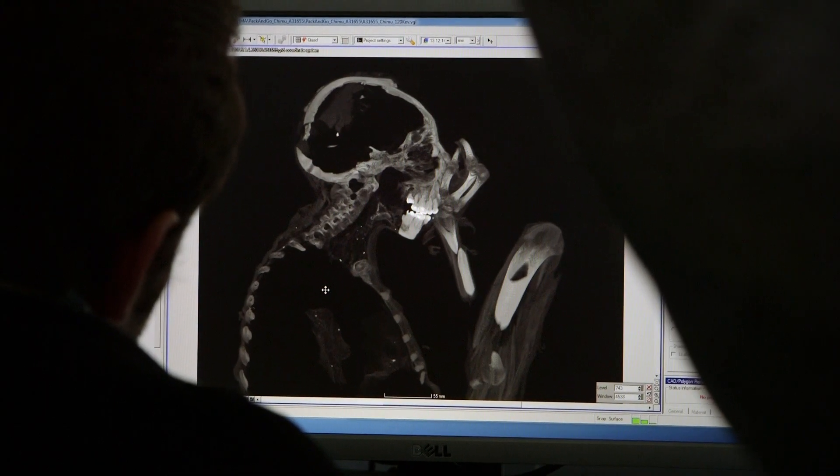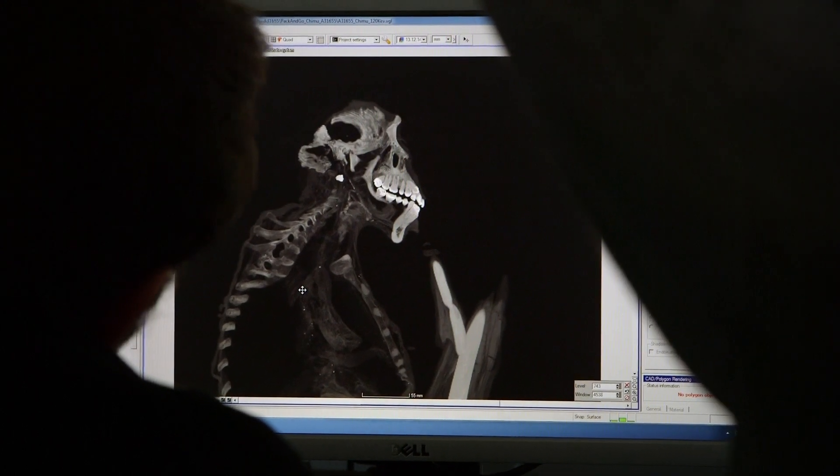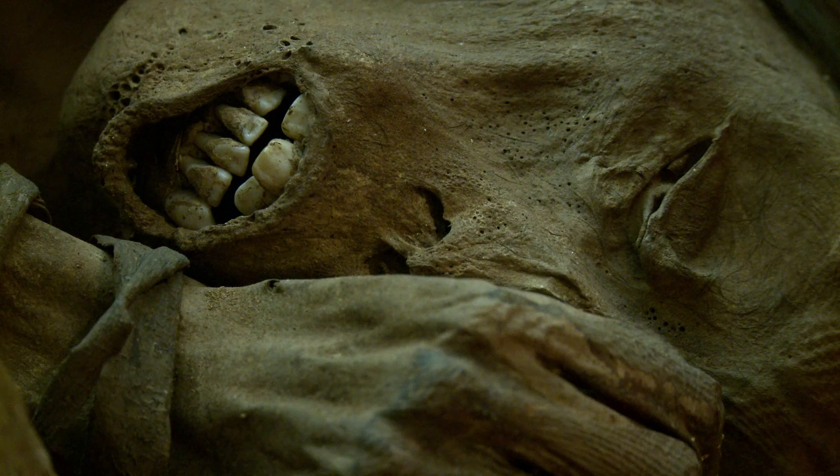One interesting feature discoverable because the mummy's mouth is slightly open is that the incisors — the teeth at the front of the mouth — have ridges called shoveling, which is typical of South American populations. In this case, the ridges are present on both the front and the back of the tooth.